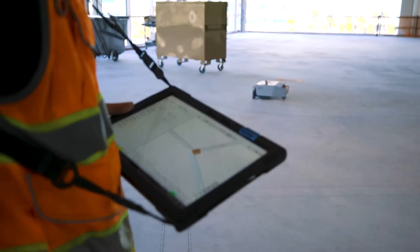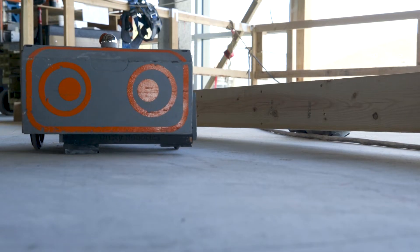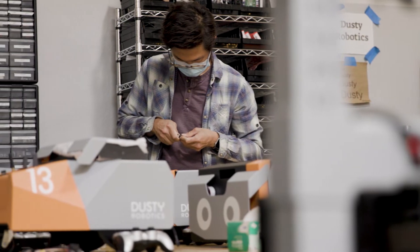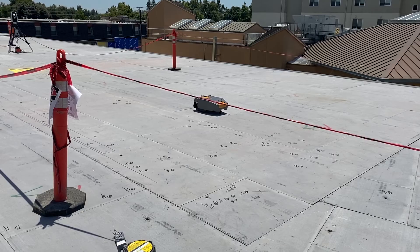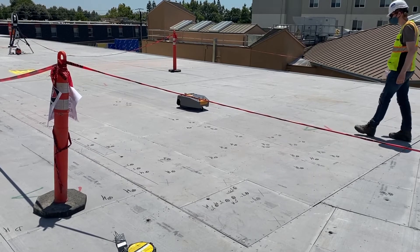Construction is still a very manual, back-breaking job. It's done by people on their hands and knees using their hands to build buildings. And what we're developing is technology that actually makes those jobs easier and better for those people. It saves their bodies and allows them to expand their careers and get a better working environment out of it.